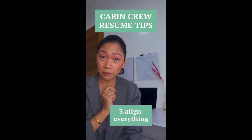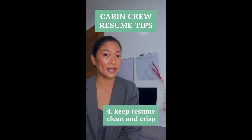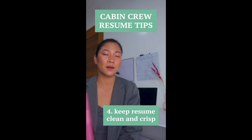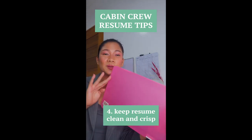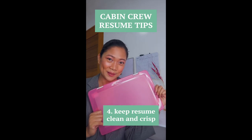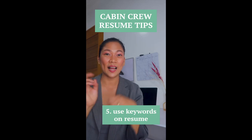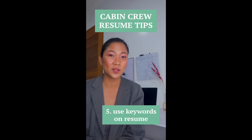Aligning text is a pet peeve for some recruiters. Tip number four: I'm going to make sure that my resume stays fresh, crisp, and clean — by using something like this to keep it fresh after five hours of waiting in line on recruitment day.